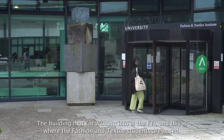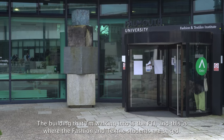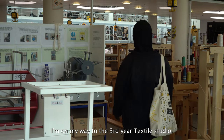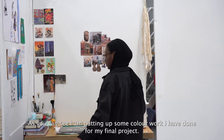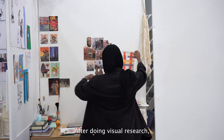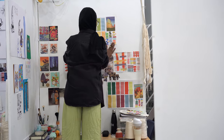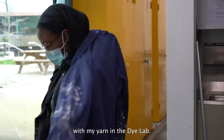The building I'm walking into is the FDI, and this is where the fashion and textile students are based. I am on my way to the third year textile studio. In third year we get our own space and tables. As you can see I'm putting up some colour work that I have done for my final project after doing visual research, and I usually just go ahead and start preparing my colour palettes. I then proceed to dye these with my yarn in the dye lab.